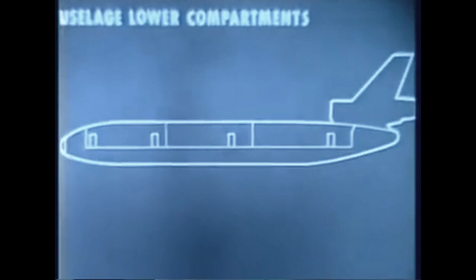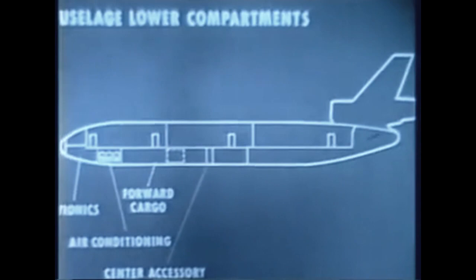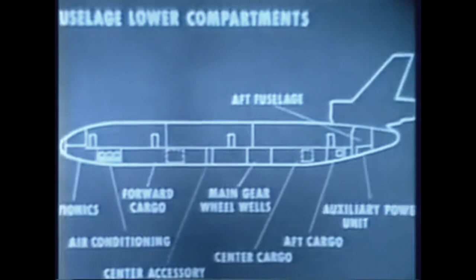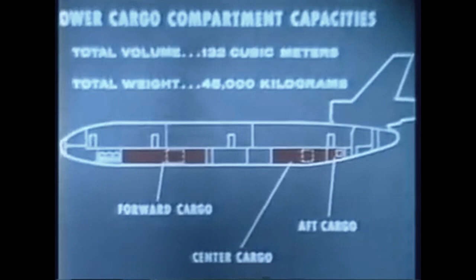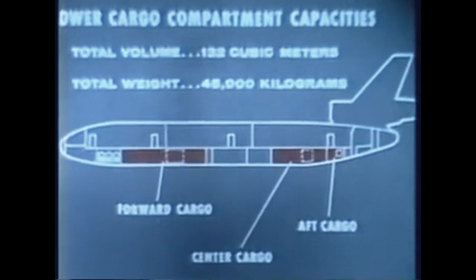The lower fuselage compartment arrangement of the DC-10 is as follows: avionics, air conditioning, forward cargo, center accessory, main gear wheel wells, center cargo, aft cargo, aft fuselage, auxiliary power unit, aft accessory compartment, and tail cone. The three cargo compartments provide a total volume of approximately 132 cubic meters. For containerized cargo and baggage, they can contain nearly 45,000 kilograms.